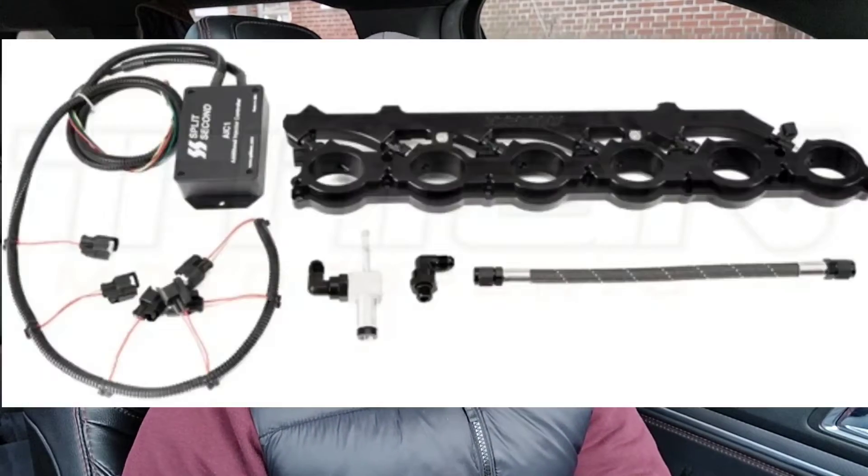Pretty much like what some companies make for the MK5 Supra — the A90, A91 — there's a nice port fuel injection kit you can add on the B58. I really like that motor. I'm a diehard Toyota fan; I used to own a Supra, so never mind the fact that it's pretty much a BMW. Port fuel injection is what's needed to prevent carbon deposits, because the fuel spraying on the valves is what keeps them clean — not the catch can.